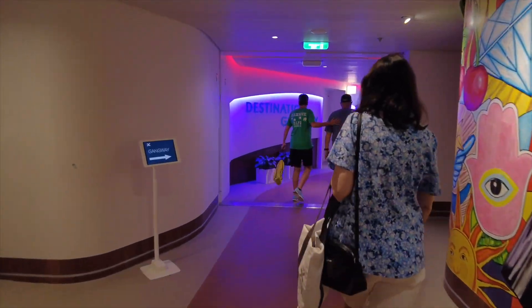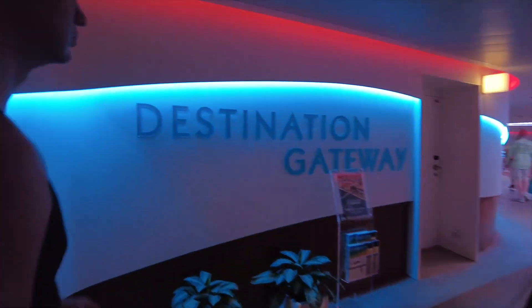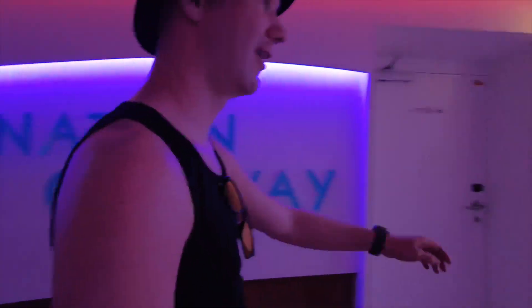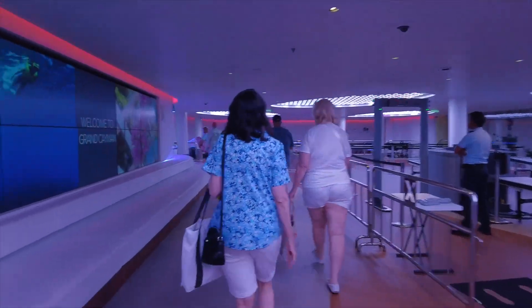Here we are at Destination Gateway ready to tender to Grand Cayman. Are you excited? Very. Yeah, this is our first time at Grand Cayman and it looks promising from the outside. So let's see.